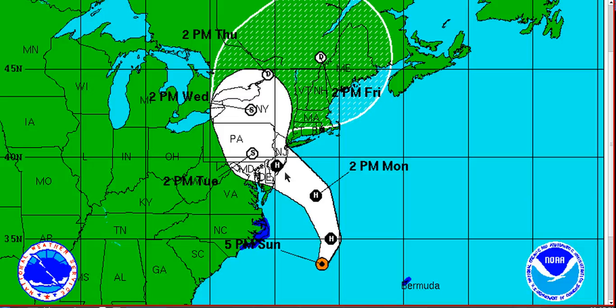Right now the best information you can get is going to be from your local emergency management offices and the National Weather Service for your location — they will be putting out information on what you can do, where you can go, and what your specific impacts will be as this comes ashore. This is a very widespread, dangerous storm of historical proportions — hopefully folks are ready for this. I will update again tomorrow morning likely before landfall occurs, and you can follow short updates on Twitter and Facebook throughout the day as information comes in. Thanks for watching and stay safe.